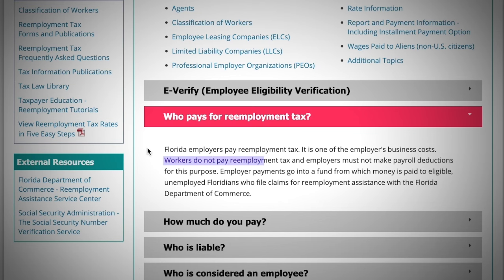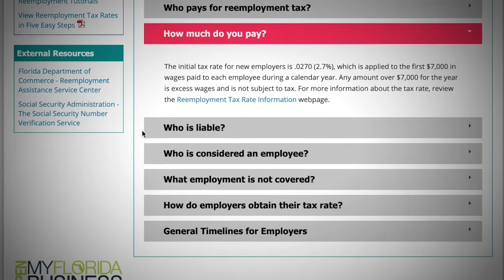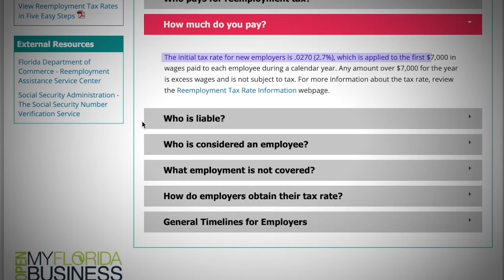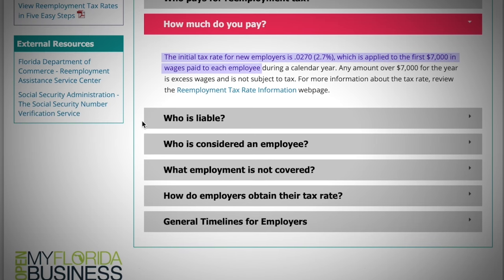Workers do not pay this reemployment tax — it will actually come out of the employer's cost. For any new employers, you're going to have to pay a 2.7% tax, which is applied to the first $7,000 in wages paid to each employee during a calendar year. There are many exceptions and other things to know about this, so if you are curious, I'd highly recommend going through their website and reading through it.